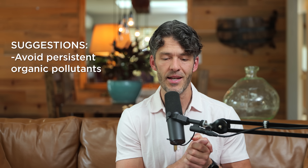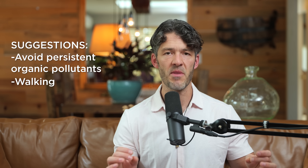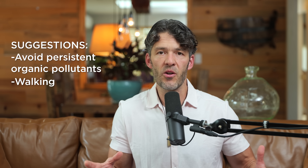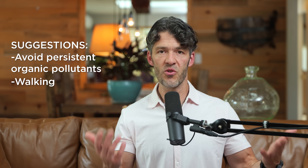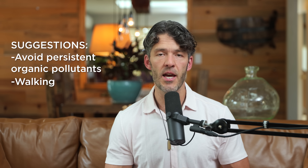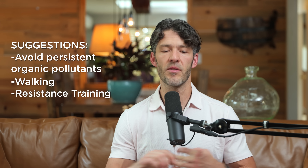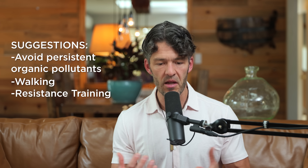If someone has high GlycA and high C-reactive protein, we want to think about lifestyle. Certified organic cotton underwear — yes. We also discussed making sure he's walking, particularly in the post-meal window. Metabolic disease and insulin resistance don't occur when you're fasting — they occur in the post-meal window. We're suggesting a minimum of 2,500 steps after major meals and resistance training three to four days per week, whole-body exercises, stimulating muscle with intensity and prioritizing strength.